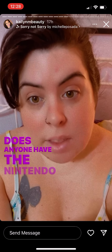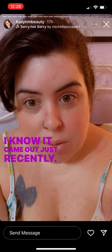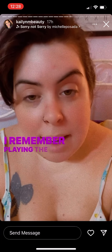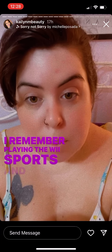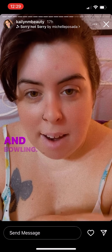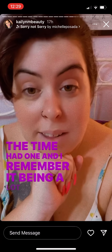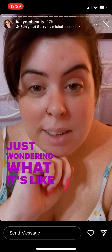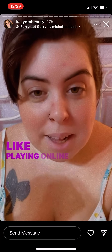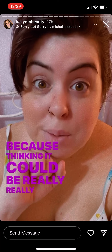Does anyone have Nintendo Switch Sports? I know it just came out recently. I remember playing Wii Sports — tennis and bowling — my boyfriend at the time had one and it was a lot of fun. I'm just wondering what it's like on the Switch and what playing online with people is like, because I'm thinking it could be really really fun.